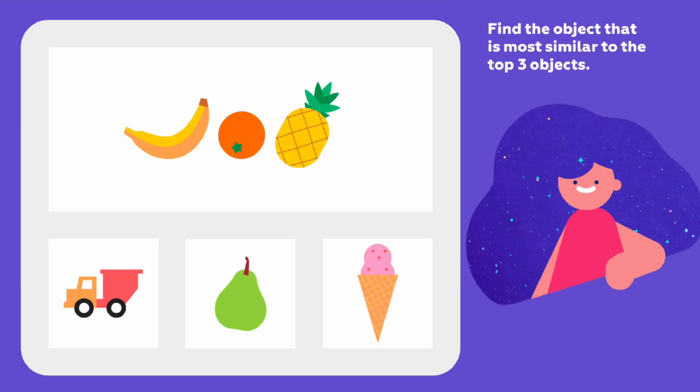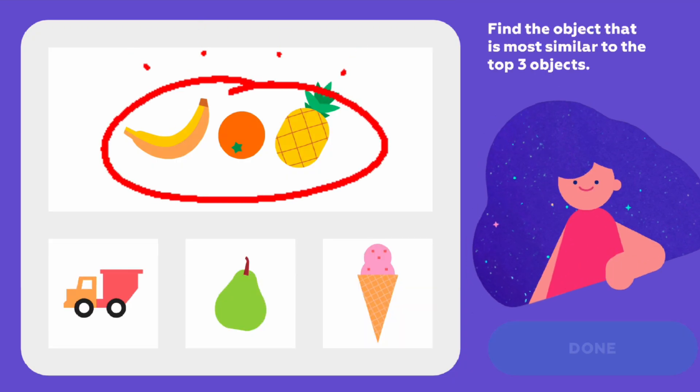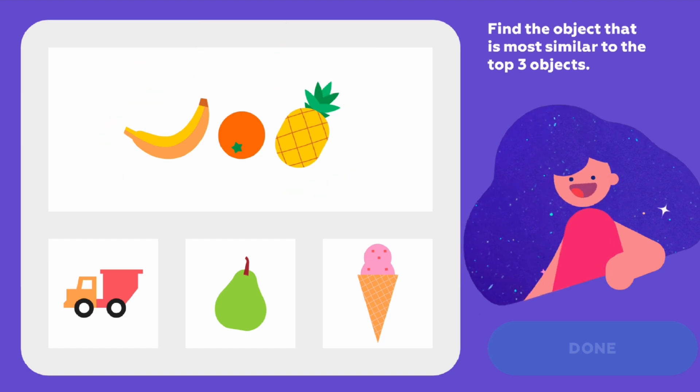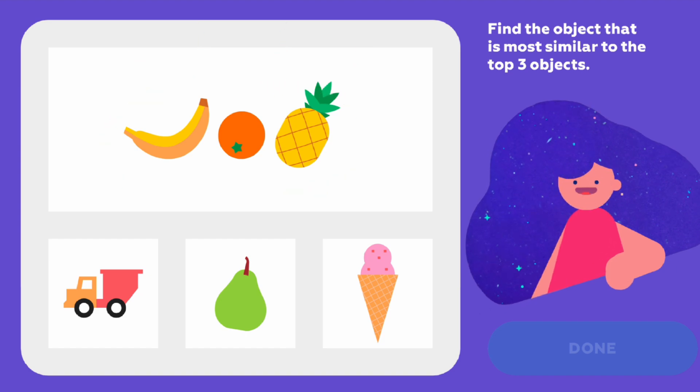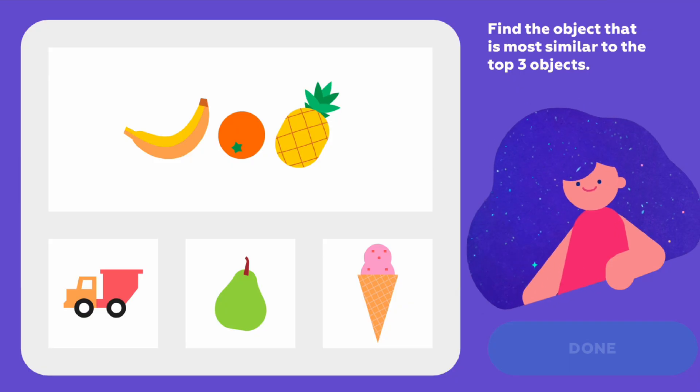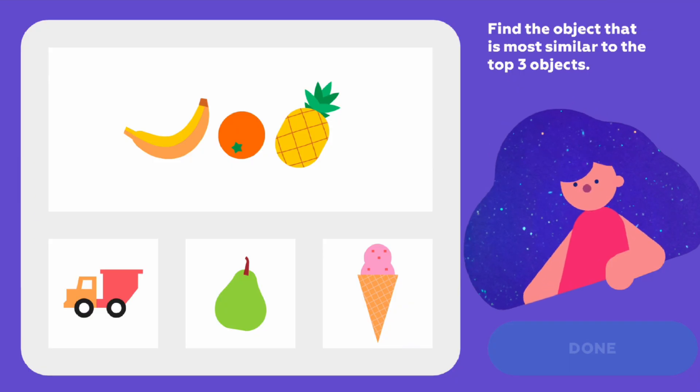Find the object that is most similar to the top three objects. Let's see — what do the banana, orange, and pineapple all have in common? I've got it: they're all fruits. And the pear is a fruit too. I'm sure you already know what to pick.